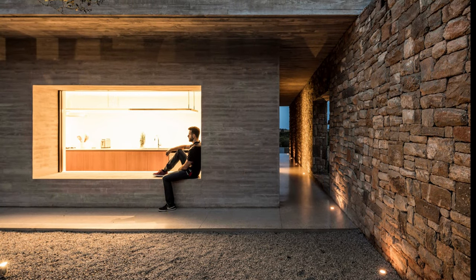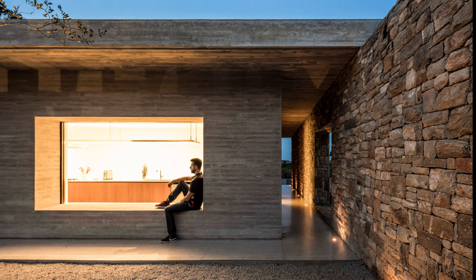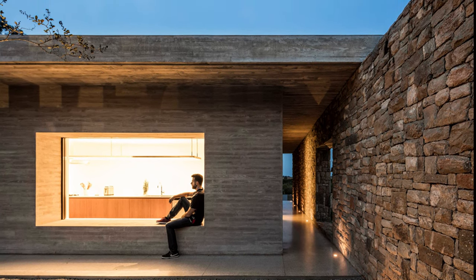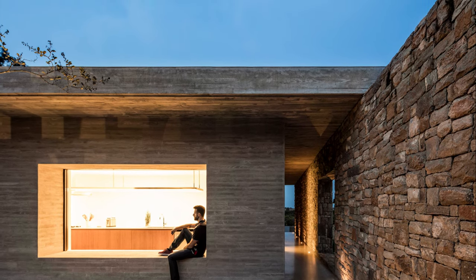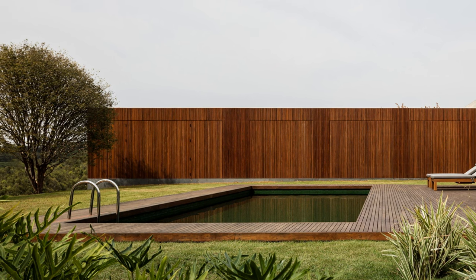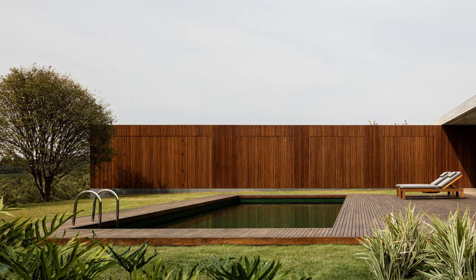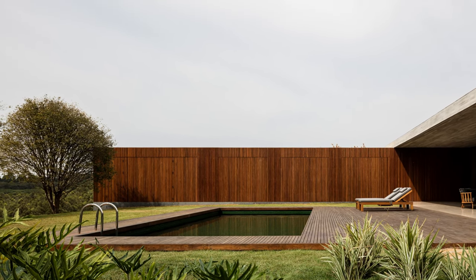The program is distributed into two cores: social and private. In the social area, the use of transparency and the possibility of fully opening the windows create a feeling of warmth and comfort, allowing for the organization of furniture in a single open space.